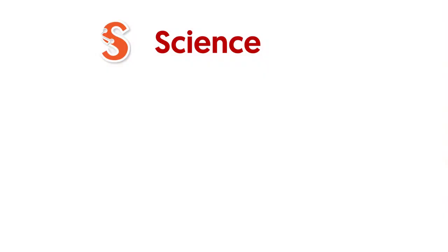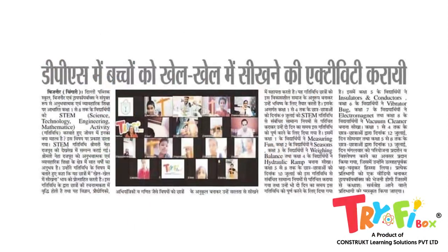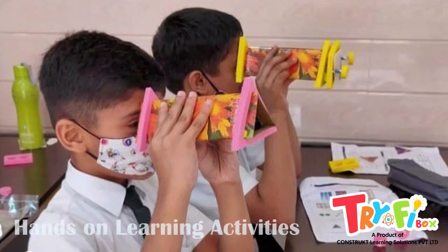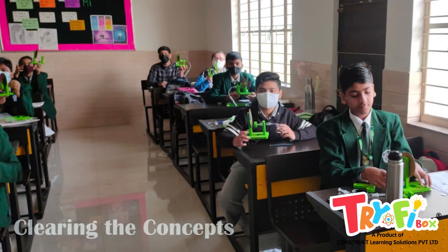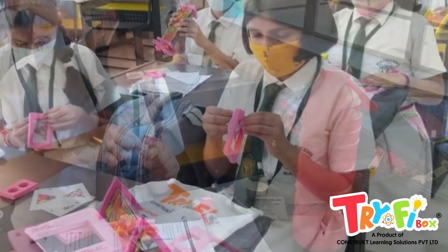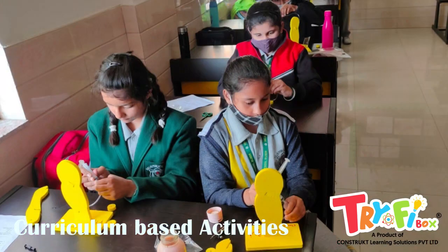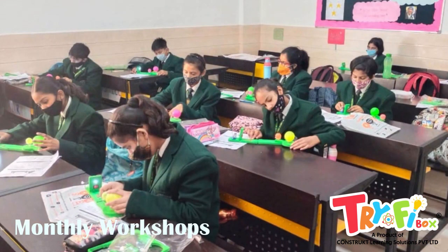Our students have been learning and enjoying the DIY STEM activities. Students learnt a variety of concepts by involving themselves in hands-on learning activities. These activities reinforced the concepts learned in classrooms. We conducted activities from class 1 to class 8 according to the given curriculum. We conducted workshops for DIY activities every month.